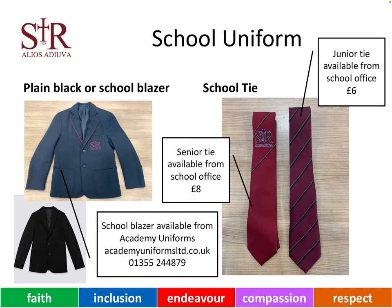Our young people in S1, 2, 3 and 4 wear the junior tie, which costs £6. Our senior pupils in S5 and 6 wear the senior tie, which is £8 and also available from the school office.